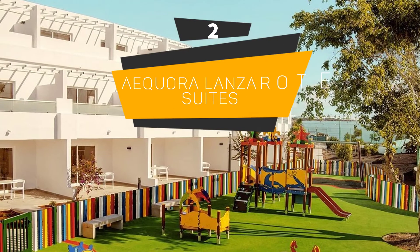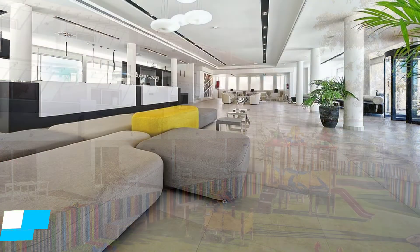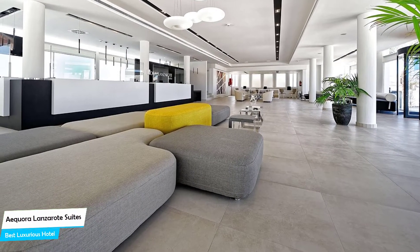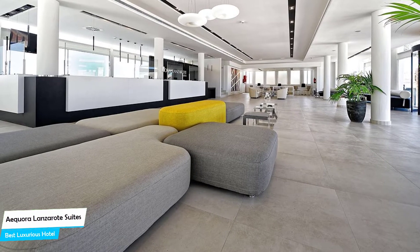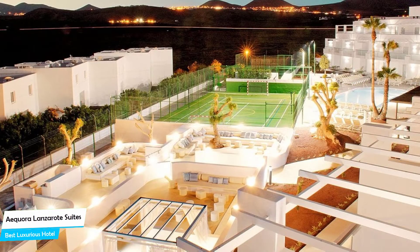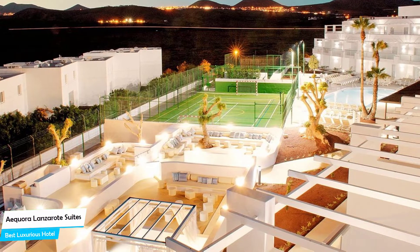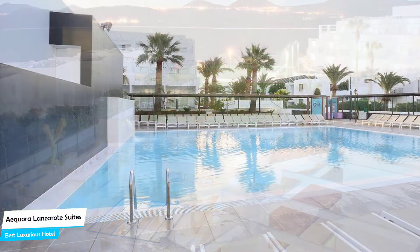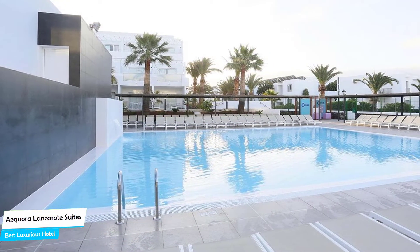Number 2: Ikora Lanzarote Suites – Best High-End/Luxurious Hotel. The Ikora Lanzarote Suites has everything you need for a premium stay in Puerto del Carmen.